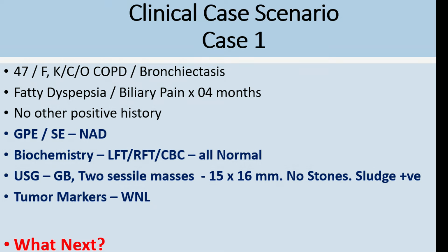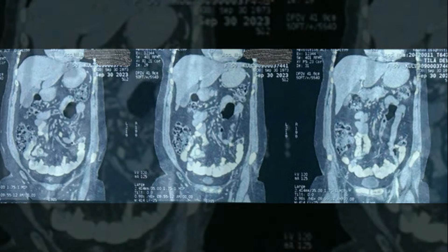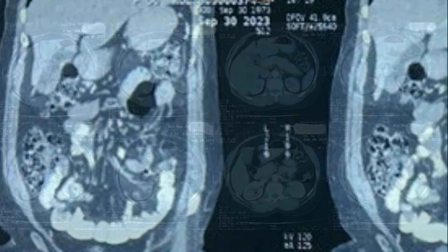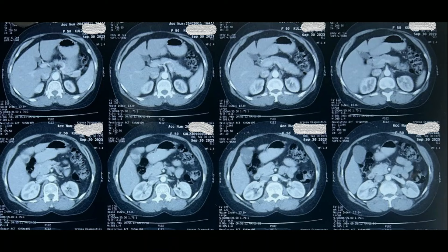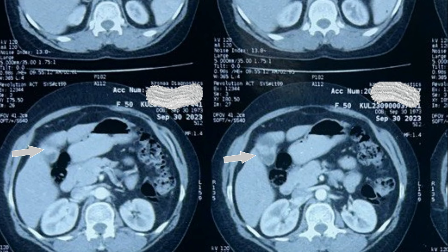If you were dealing with this patient, what would be your next management option? We subjected this patient to CT abdomen. On the sagittal images, you can appreciate thickening in the wall near the fundus of the gallbladder, and on the axial images, you can appreciate the thickening near the fundus and two sessile masses projecting into the lumen of the gallbladder.